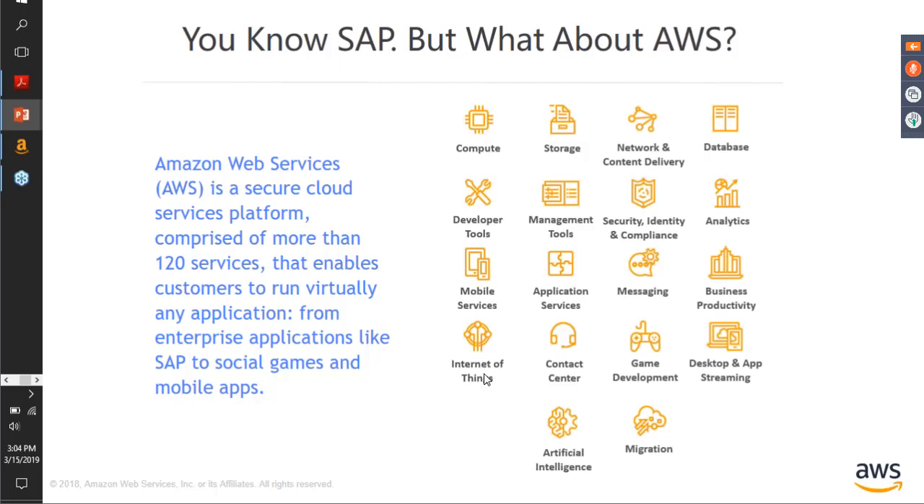Moving over to what AWS is: AWS is a secure cloud service platform. We have over 120 services, and customers have used our platform to host anything from a normal static website, to multiplayer games, to mobile apps, to their mission critical deployments like SAP, Oracle, and so on and so forth.